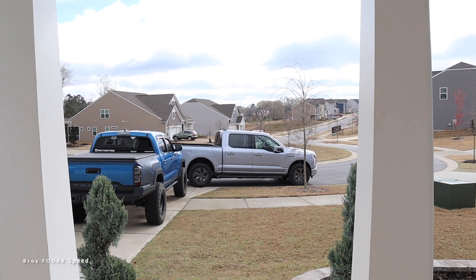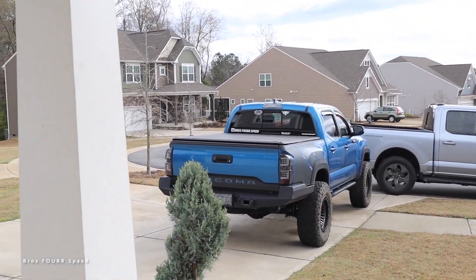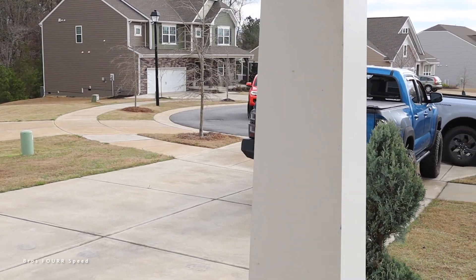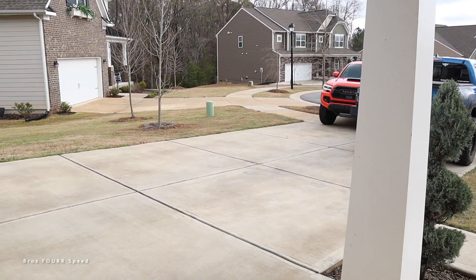Here it comes — the all-new Toyota Tacoma. This thing looks so sweet. Driveway delivery.